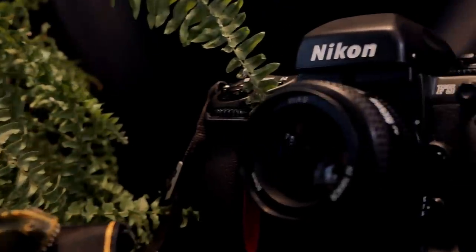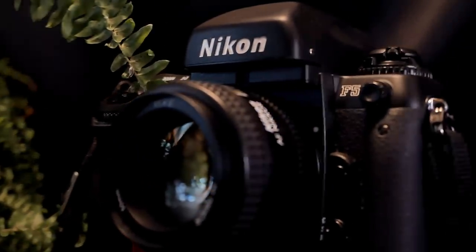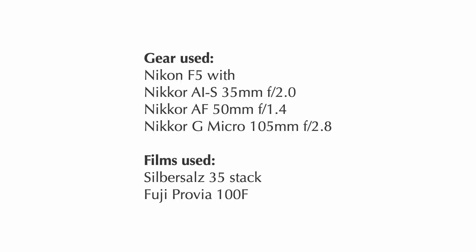Thank you very much for watching. We hope you enjoyed this somewhat different episode of Analog Insights and our review of the Nikon F5. If you did, please remember to leave us a comment in the comment section below and subscribe to our channel. Jules, Greg and I really appreciate each and every subscriber. Thanks for watching — hope to see you soon. Bye!